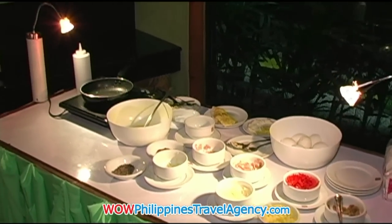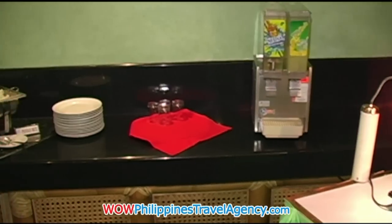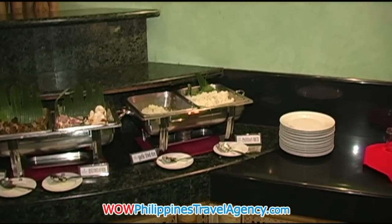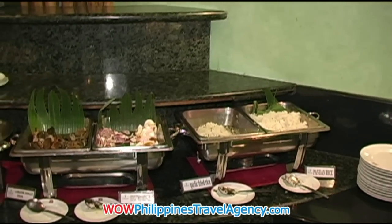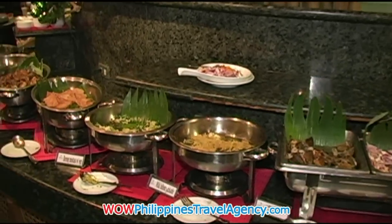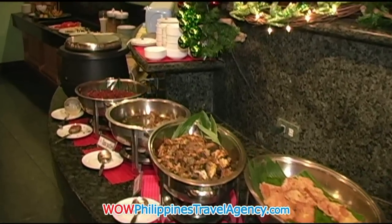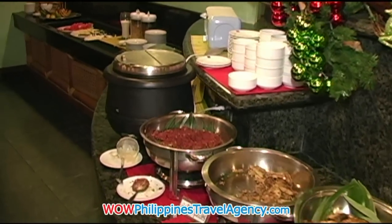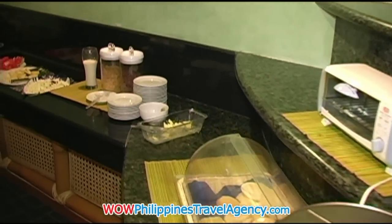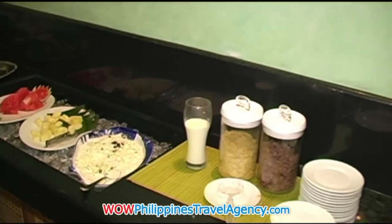Here we have the breakfast buffet. You can order an omelette — they'll cook anything that you want — scrambled eggs. They also have a buffet, so you have your choice of different meats, different rice, things like that. That's really, really delicious. They also have oatmeal, cold cereals, and fresh fruits.